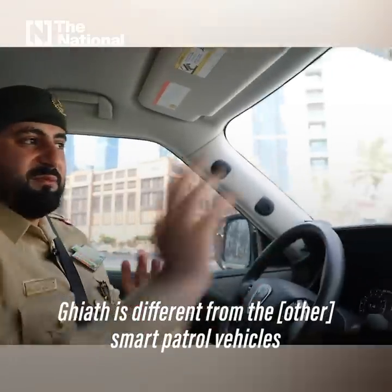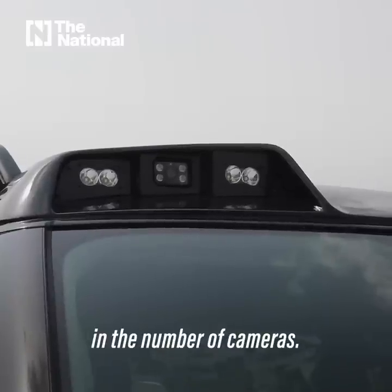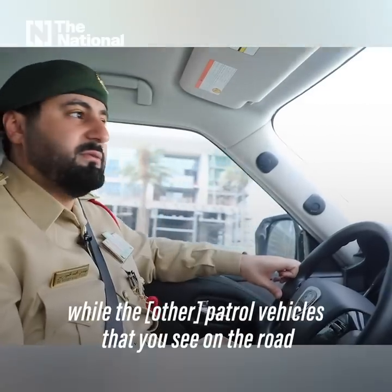The EAS is different from the smart patrol vehicle that we have dispatched on the roads in terms of the number of cameras — this car has ten cameras, while the patrol vehicles you see on the road have eight.